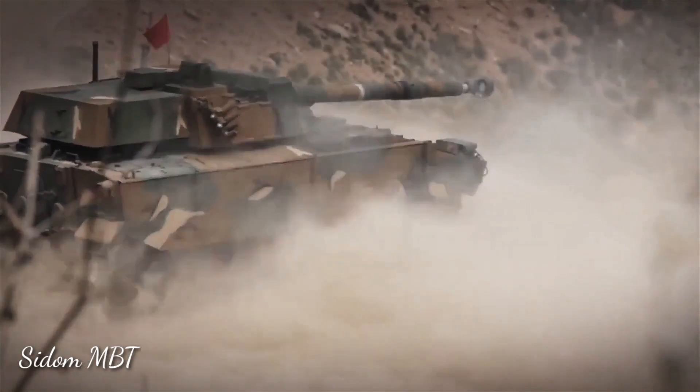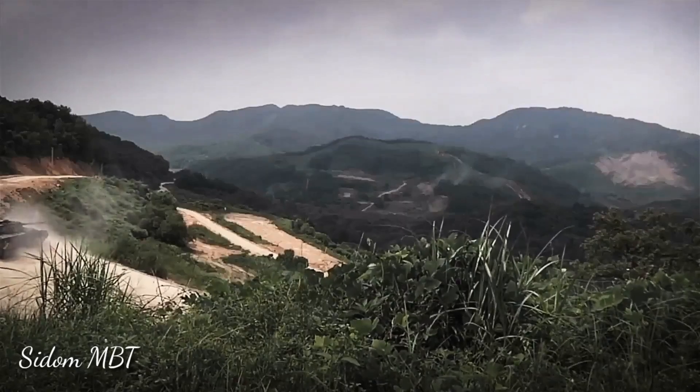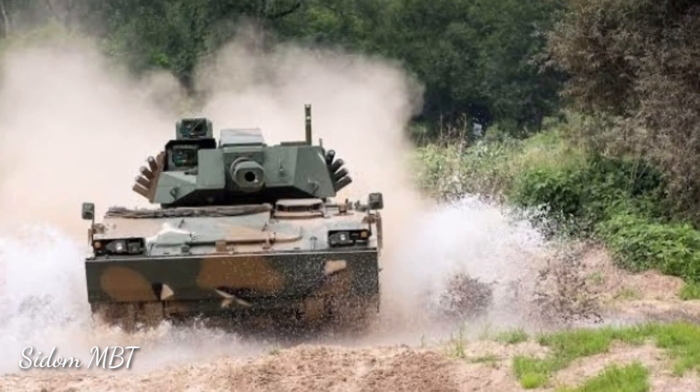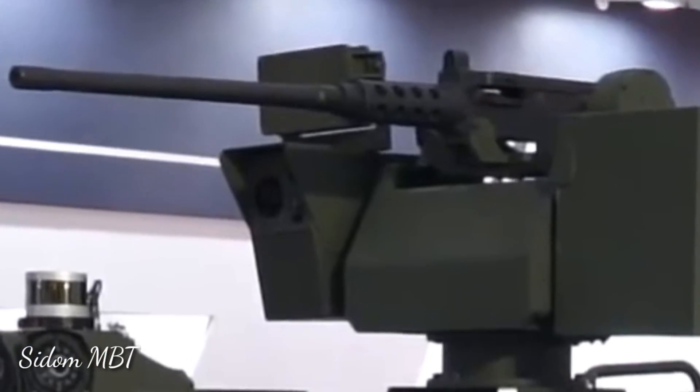Both guns are fitted with a bustle-mounted autoloader, which permits a three-man crew. Both guns are fully stabilized and use the same advanced fire control system, so this tank can fire accurately on the move. There is also a coaxial 7.62mm machine gun.